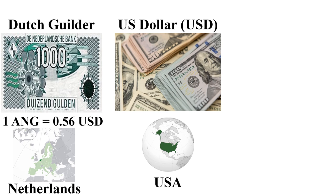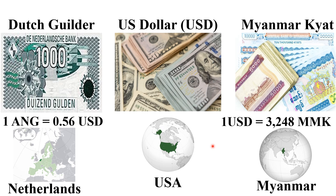The Dutch Guilder is among the most expensive currencies in the world in 2024. One Dutch Guilder is 0.56 US dollars, mainly used in the Netherlands in Europe. The Myanmar Kyat is among the cheapest currencies in 2024 — one US dollar is 3,248 Myanmar Kyat, mainly used in Myanmar in Asia.